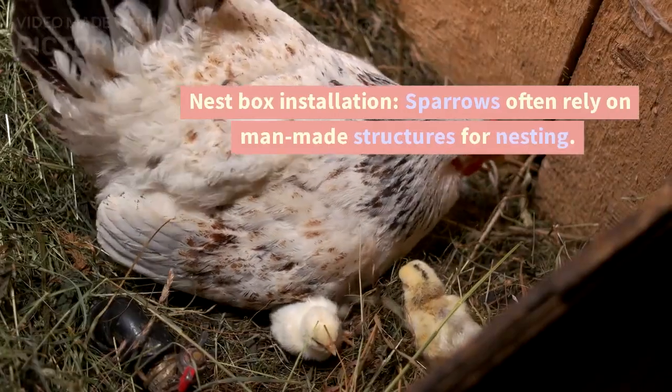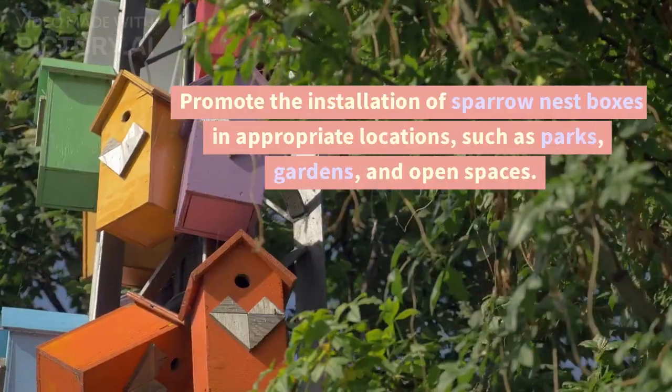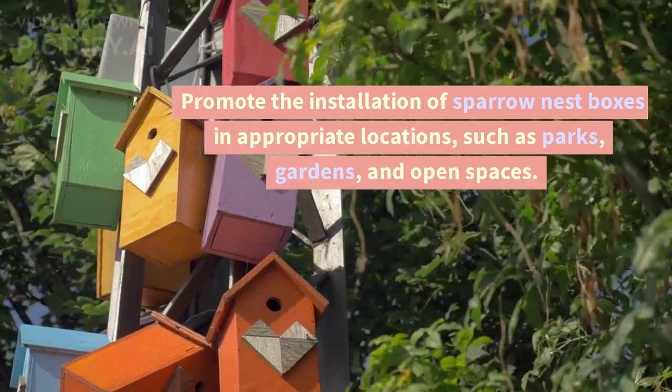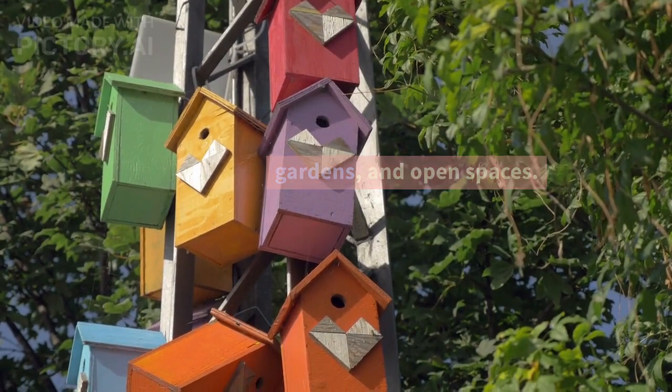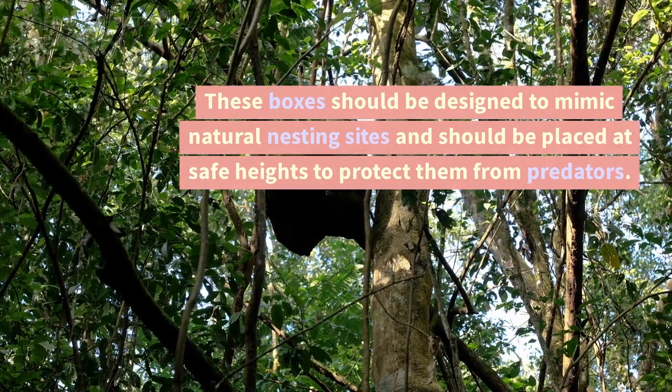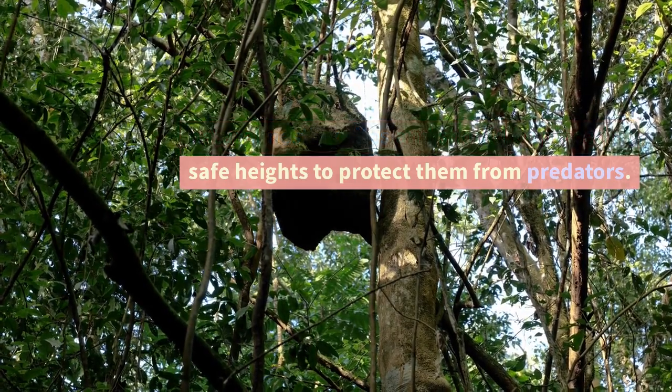Nest Box Installation: Sparrows often rely on man-made structures for nesting. Promote the installation of sparrow nest boxes in appropriate locations, such as parks, gardens, and open spaces. These boxes should be designed to mimic natural nesting sites and should be placed at safe heights to protect them from predators.